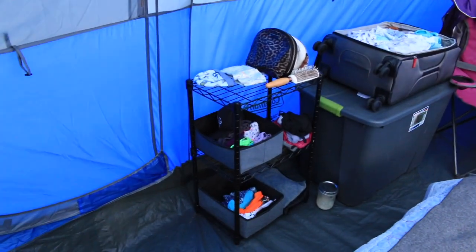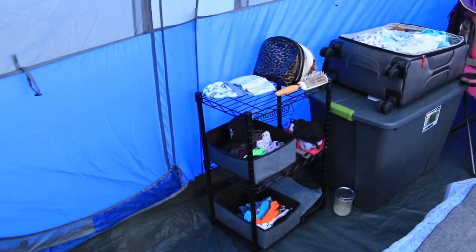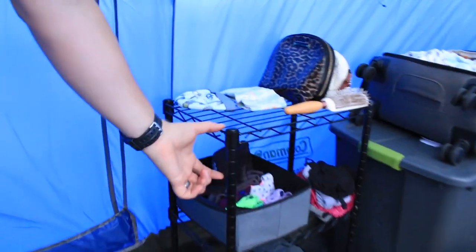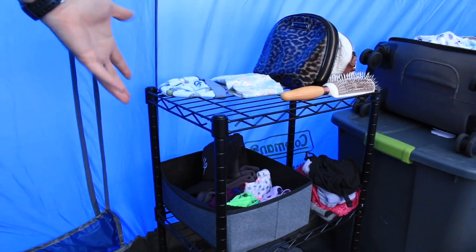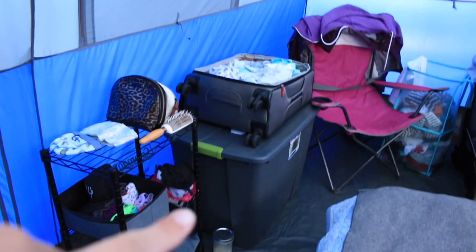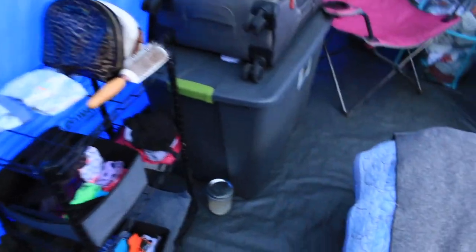Off to the left we have a shelving unit, which is actually super helpful. It folds down to about the size of one of the racks. One of these totes has a bunch of our blankets in it and we just use it to prop up suitcases.